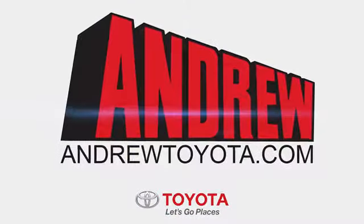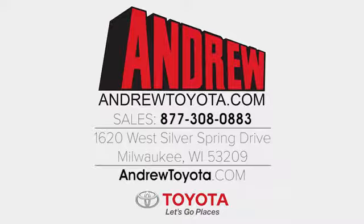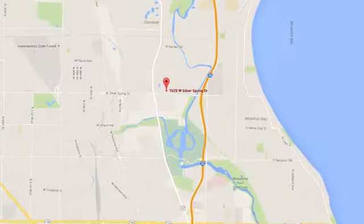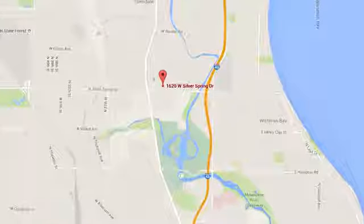Stop in for a test drive and make it yours today. Discover the Andrew Toyota difference online at andrewtoyota.com or stop in for a visit. We're easy to find at 1620 West Silver Spring Drive, just three blocks west of I-43.